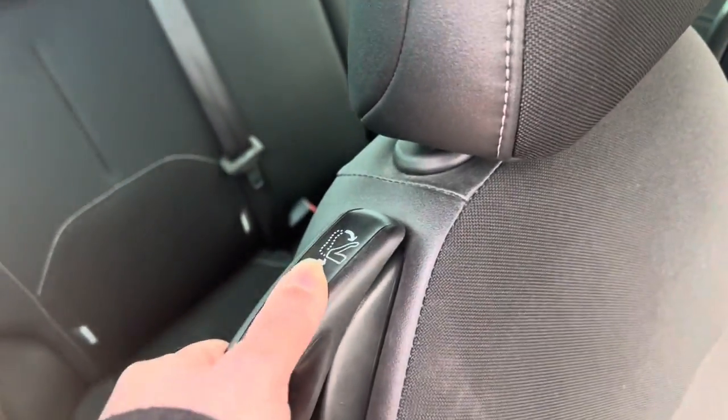Here's the driver's door with the controls, and it has an easy release to get into the back.